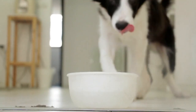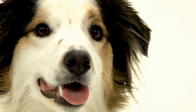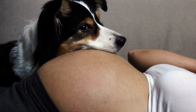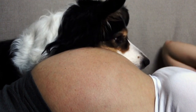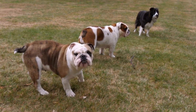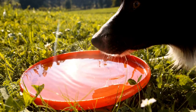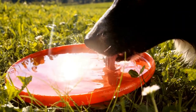6. Leash Training. Leash training is vital for your puppy's safety and your control over them during walks. Introduce the leash gradually, allowing them to get used to wearing it indoors before venturing outside. Use positive reinforcement techniques and walk at a pace that suits your puppy's age and energy levels. Encourage good behavior by rewarding them with treats or verbal praise when they walk calmly beside you.